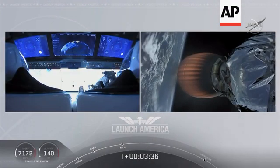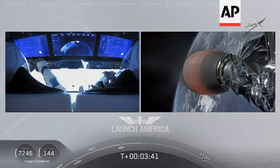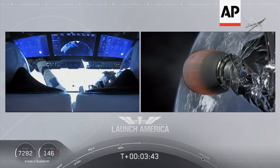Things looking good, getting good callouts, nominal propulsion on that second stage. Bob and Doug continuing to make their way into orbit.